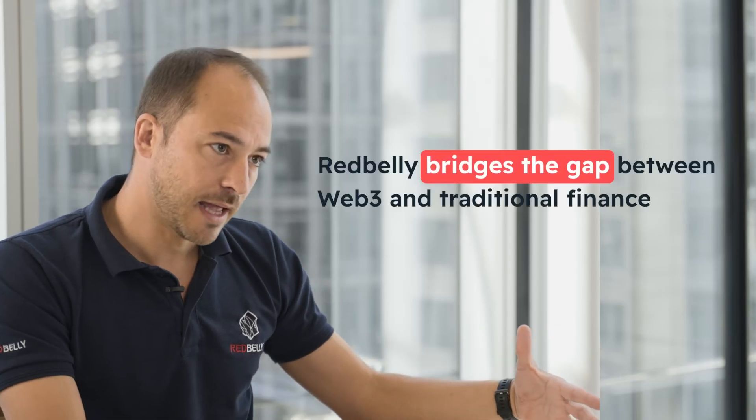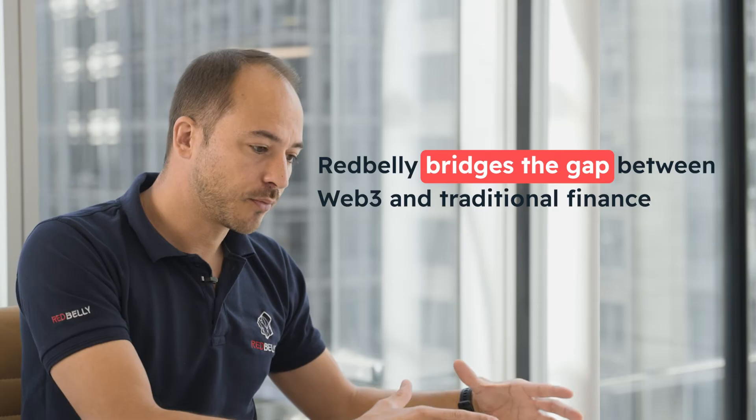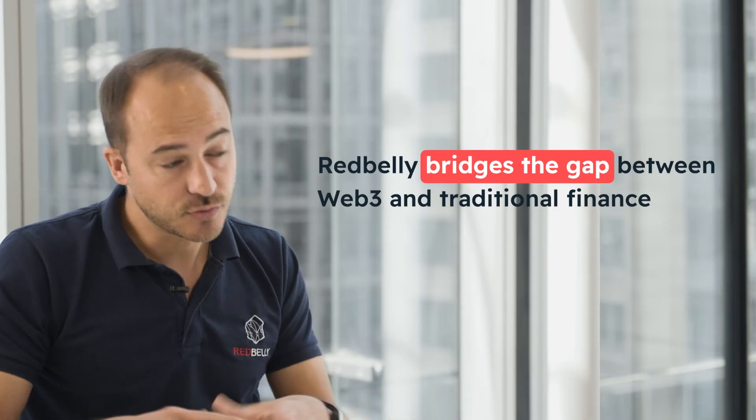The radical difference with RedBelly Network is bridging the gap between blockchain Web3 decentralized finance and traditional finance. The only way you can do that is by making sure that you comply with the regulations. RedBelly Network brings this novelty of identifying all the users before they can use this Web3 technology, which is the enabler of asset tokenization. It's really this combination of asset tokenization with compliance with regulation that makes RedBelly Network unique.